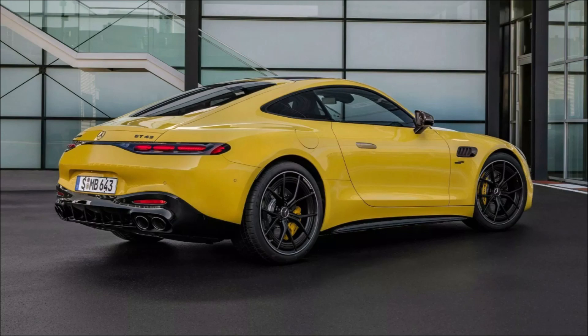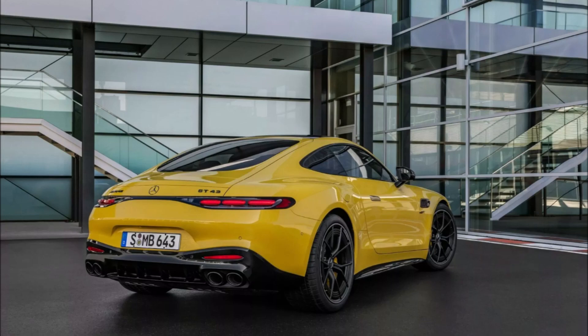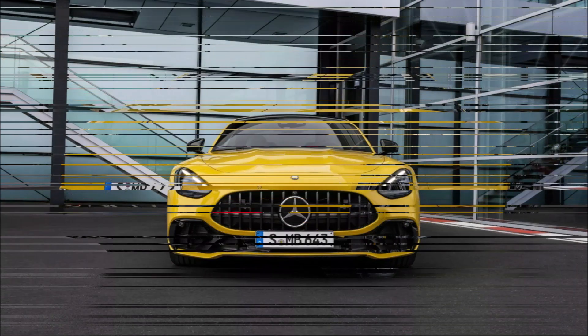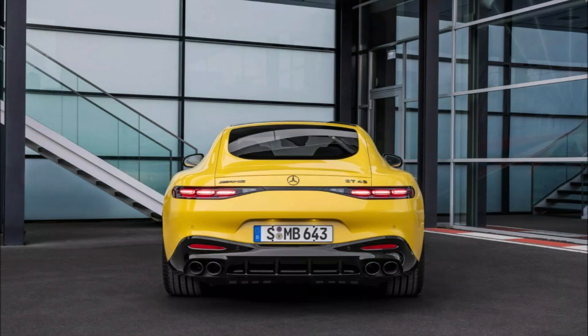Mercedes does not want the GT43 to be confused with the V8-powered GT53 and GT63 trims. The redesigned front bumper eliminates the grille extension and features larger, connected intakes. The front and rear fenders are narrower and combine with smaller side gills. The rear bumper has a cleaner design with no vertical outlets, and the tailpipes have been changed from trapezoidal to round.